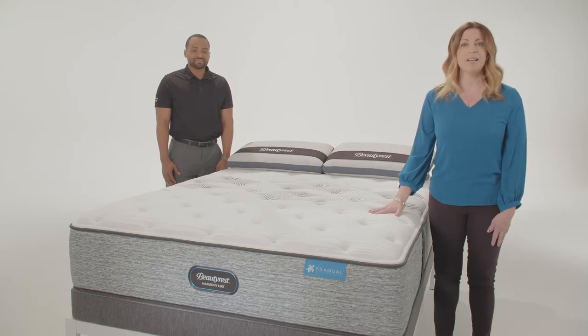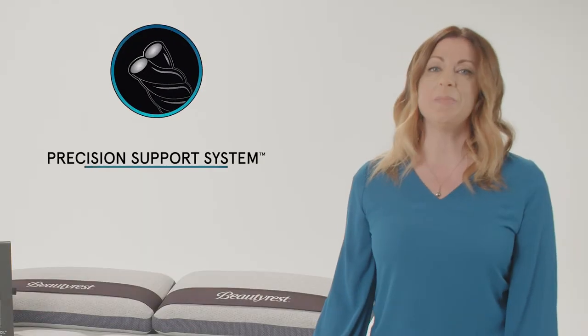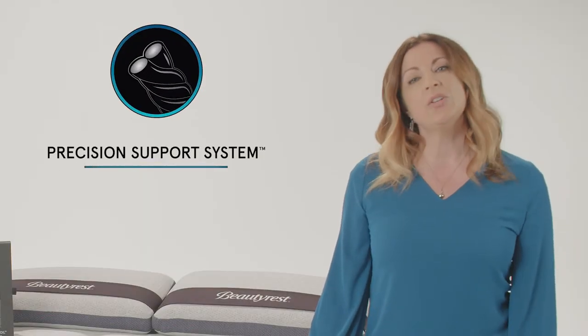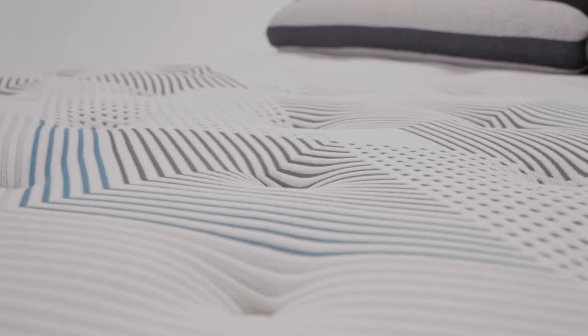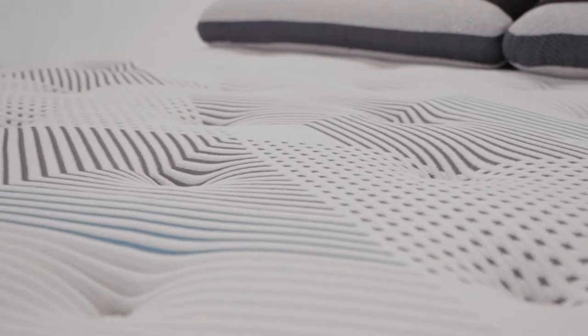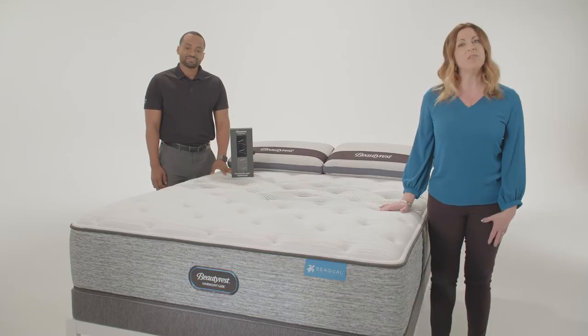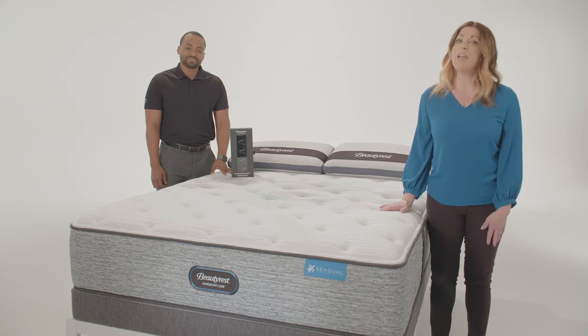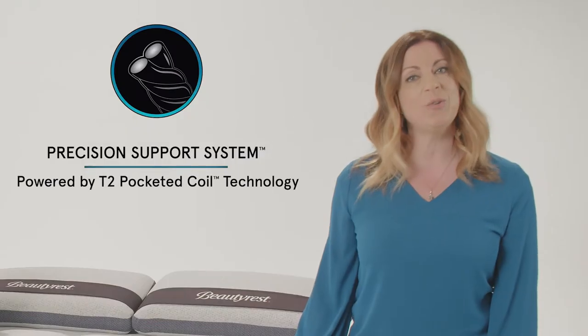There are two levels in the Harmony Luxe collection. We'll begin with the Carbon Series. First is precision support. Beautyrest is introducing a new technology to drive a more supportive, enhanced feel in the center third where you need it most. The way we achieve this benefit is unique to Beautyrest. As the inventors of the Beautyrest pocketed coil, we've engineered the next evolution in Beautyrest support: the T2 pocketed coil.